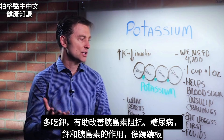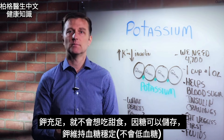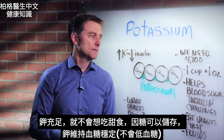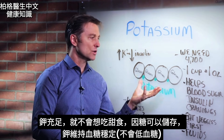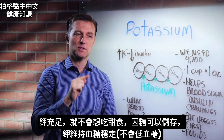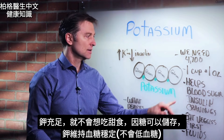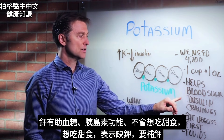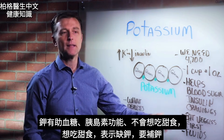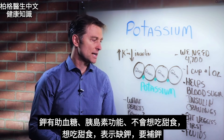Potassium and insulin work like a teeter-totter. If you have enough potassium, you won't have sugar cravings, because you're going to store sugar and have better blood sugar levels — potassium stabilizes blood sugars. So potassium helps blood sugars, insulin dysfunction, and cravings for sweets. If you crave sweets, that tells us you're potassium deficient.